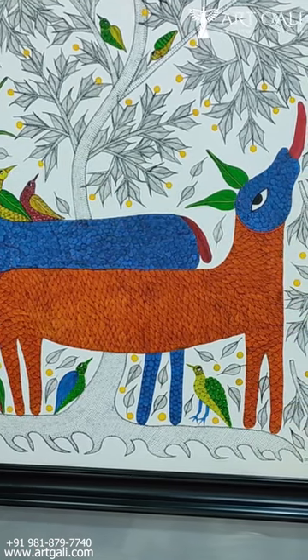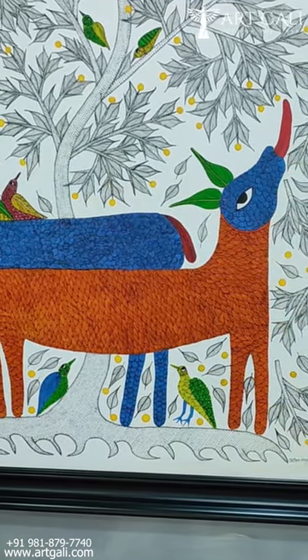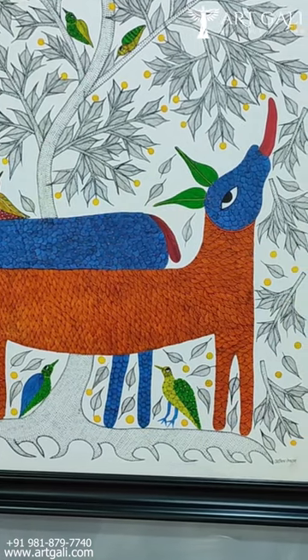It's a very beautiful art form and the painting is really beautiful. You just need to see it to believe it.